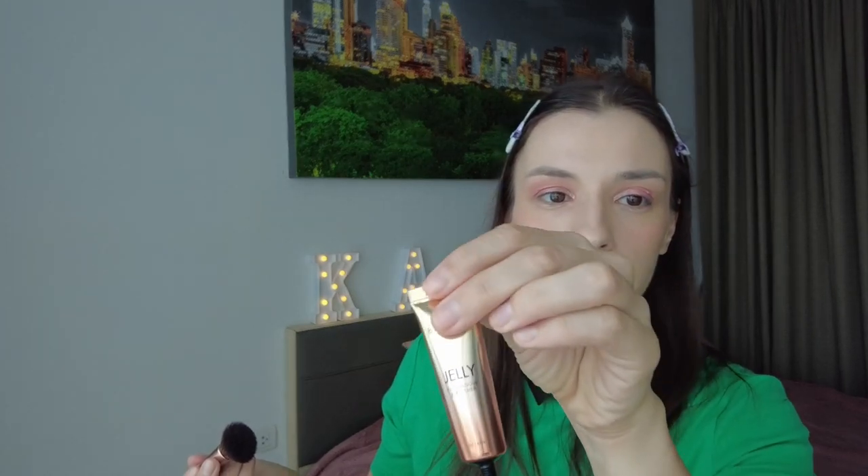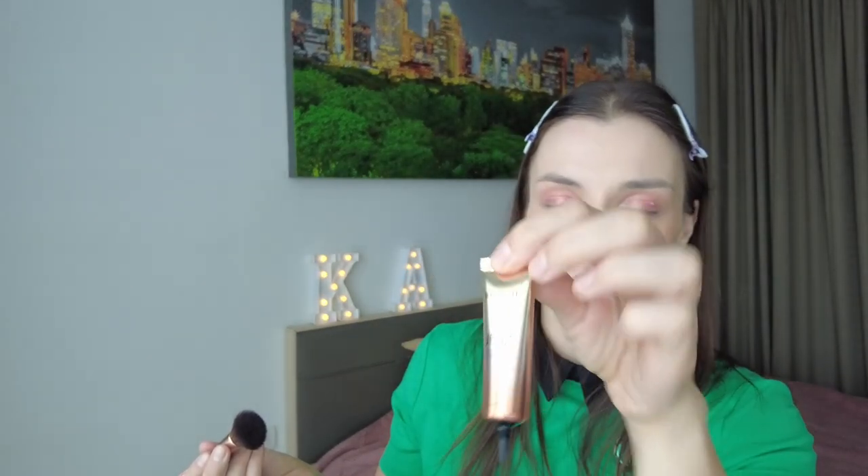Let's go with the blush. This one is actually also an eyeshadow - a jelly eyeshadow and blusher from Brow Wit. You can see they are quite different: this one is more orange, this one is pinkier. But it doesn't look bad.